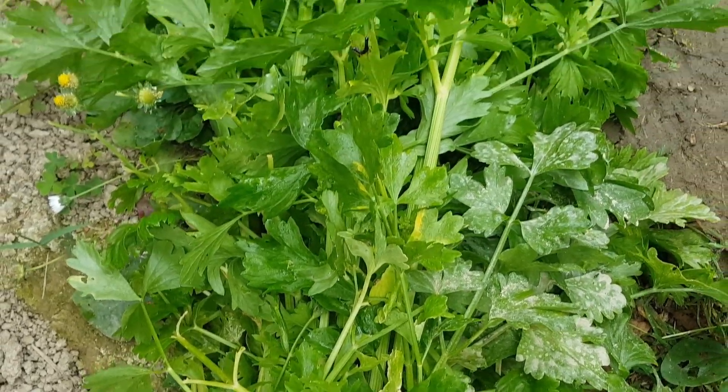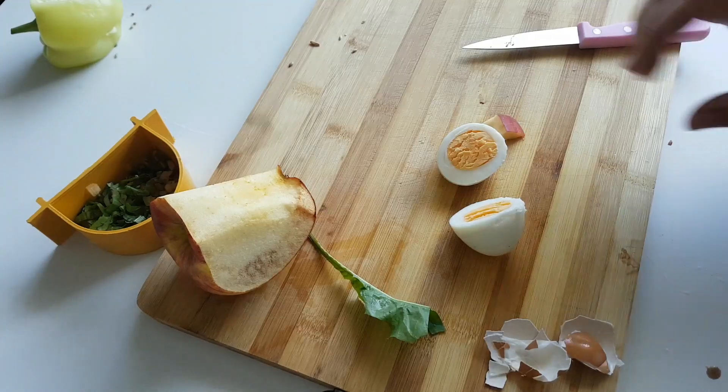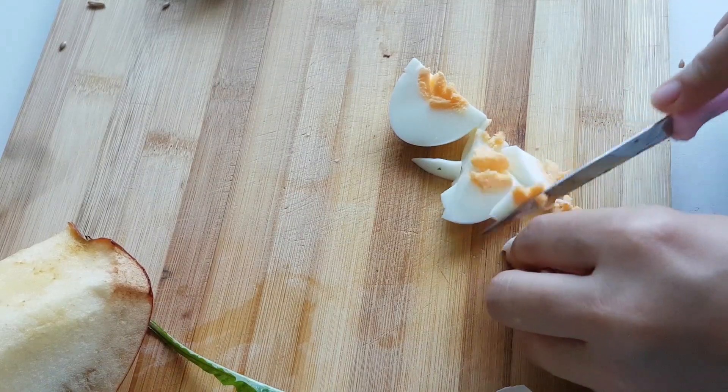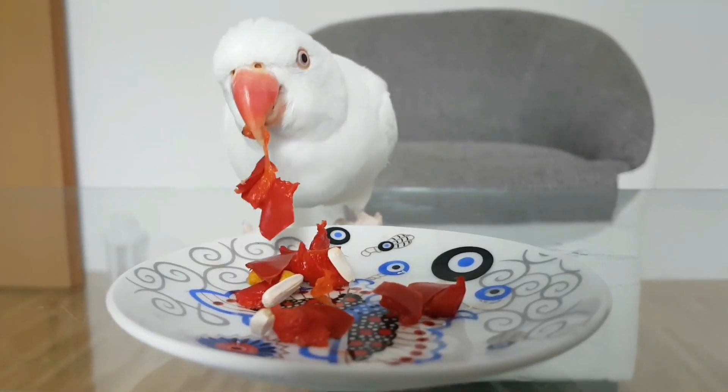Feed your bird a variety of foods like a boiled egg — eggs should be cooked for more than 15 minutes. Encouraging your bird to adventure with other foods will also encourage her to adventure with green, red and orange fruits and vegetables.